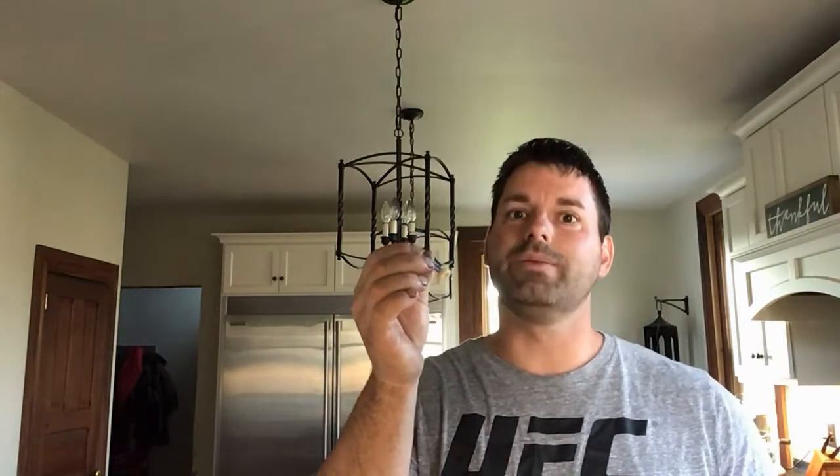Science is so cool, especially when it involves lighting something on fire. Happy hunting and thanks for watching.